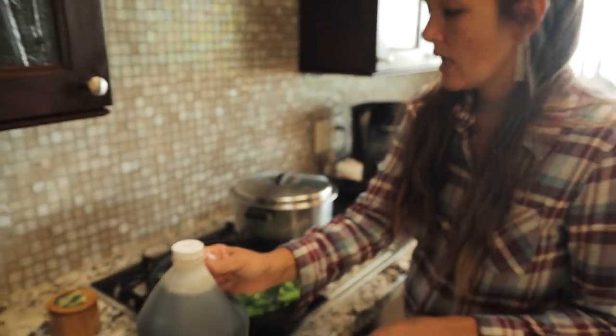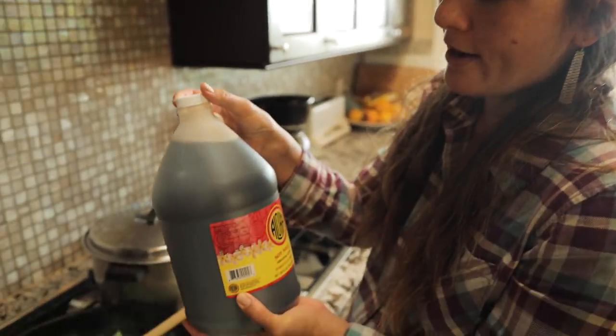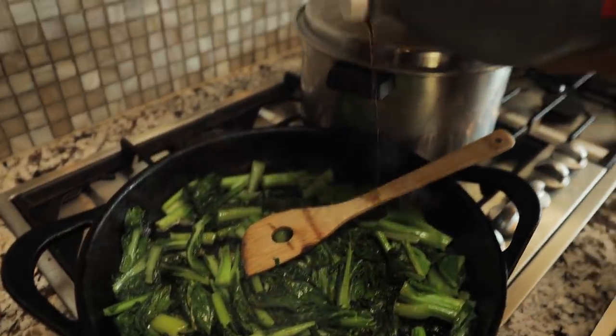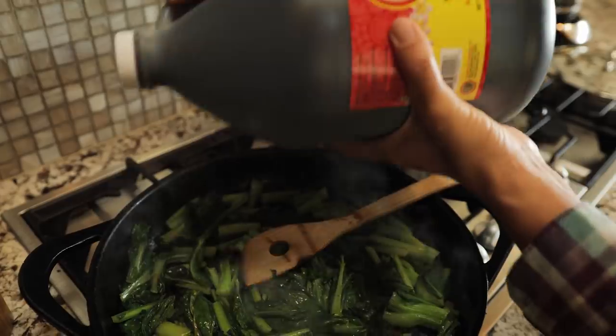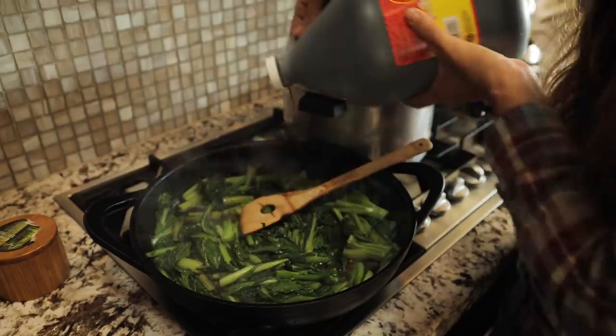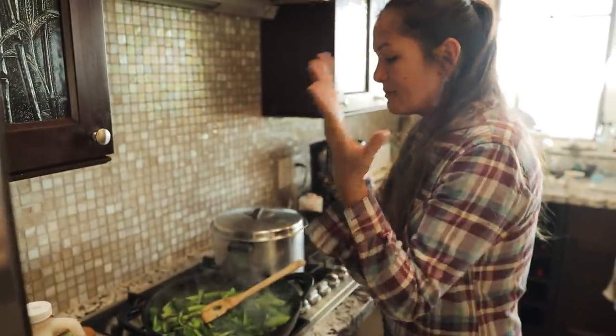With these greens, I'm going to add some shoyu while the pan is still hot. I'm just going to slightly crack this lid so that I can pour it with control — it's kind of dangerous if that lid pops off. And I can smell that. I'm going to turn off those greens.